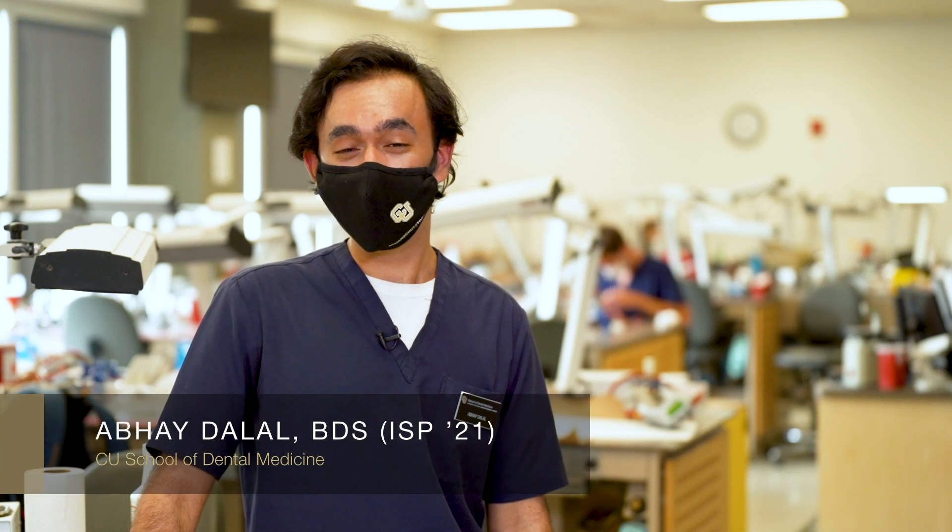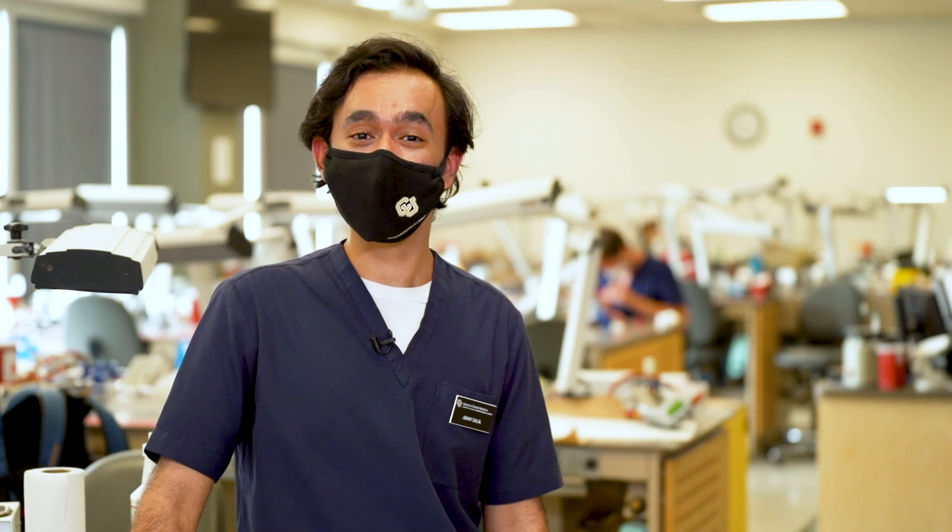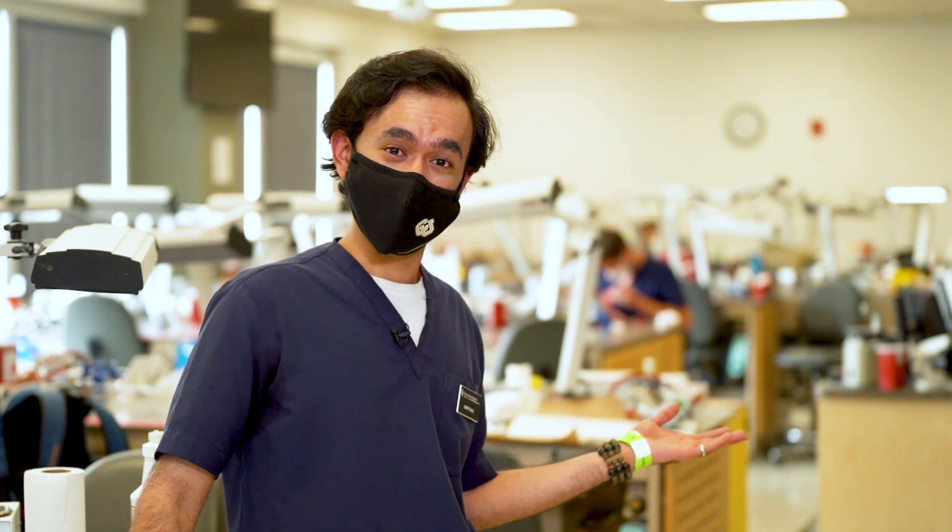Hello, I'm Aby Dalat. I'm from India. I'm in the Advanced Standing International Student Program, also known as ISP. This is where we get our Doctor of Dental Surgery degree. I'm in the Technique Lab, where we mix science and art together.